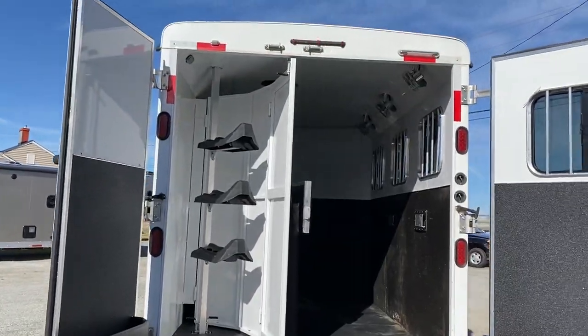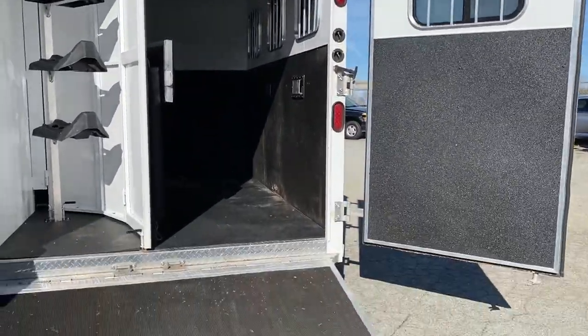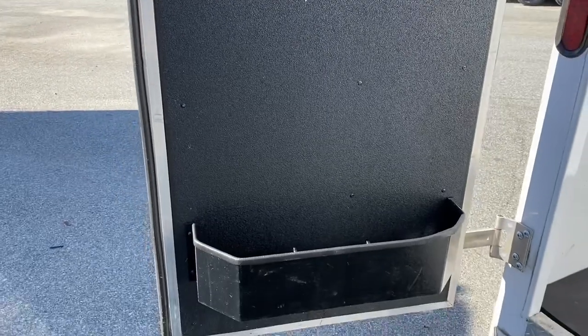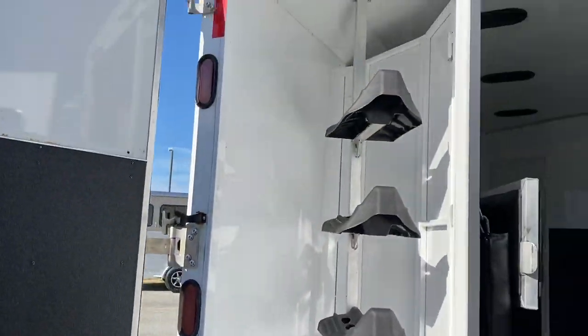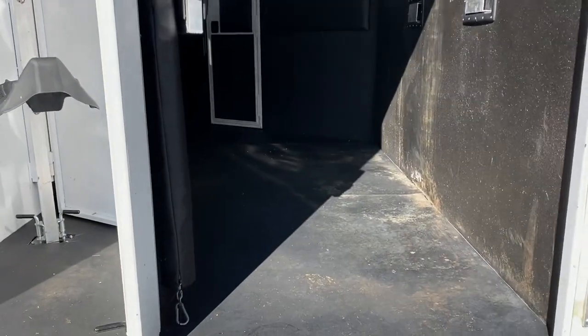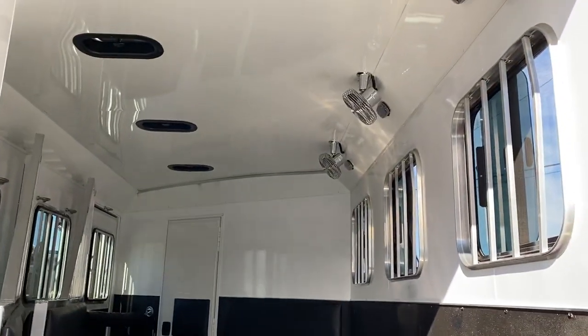It does have a collapsible rear tack. A couple of things I'll note: the bridle hook needs to be put back up on the door — it is here, just wanted to point that out. It is fully lined and insulated.